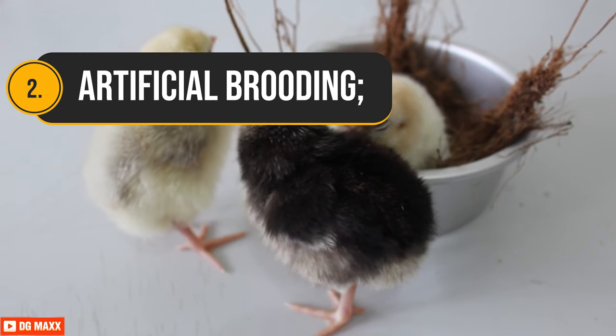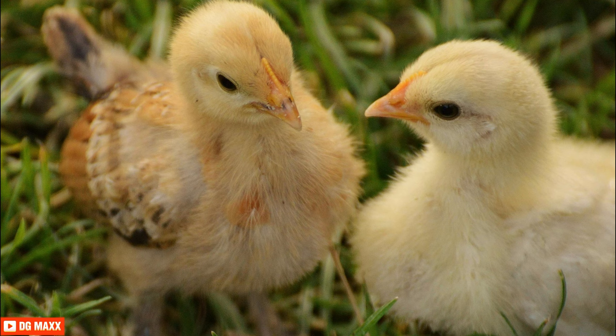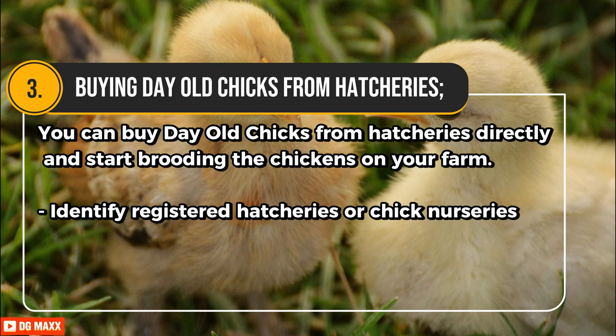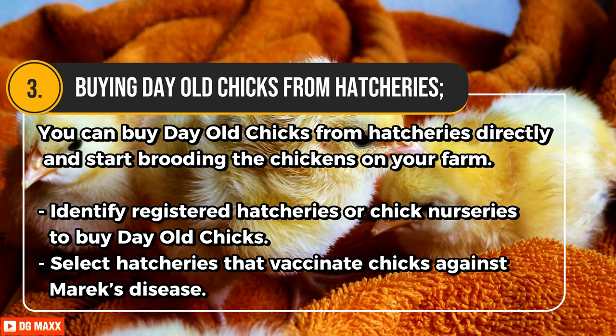Second, artificial brooding. Incubating machines are used to hatch eggs into chicks. It's mostly used by farmers who are in the business of selling day-old chicks or keeping many birds, as it hatches many eggs at once. Third, buying day-old chicks from hatcheries. You can buy day-old chicks from hatcheries directly and start brooding them on your farm. Identify registered hatcheries or chick nurseries, and select hatcheries that vaccinate chicks against Marek's disease.